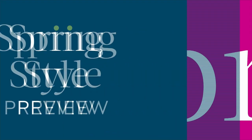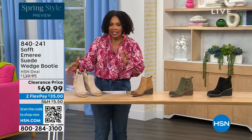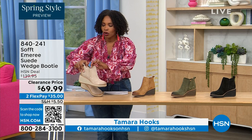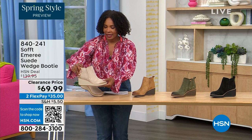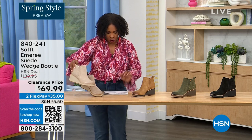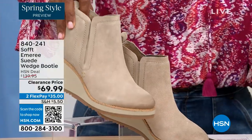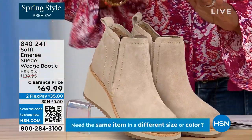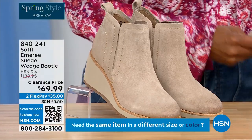We're going to start off with another wedge, but this is a beautiful bootie. It's suede, it's stretch, and it's amazing. This color is called Baywater — it's the lightest option we have for you.